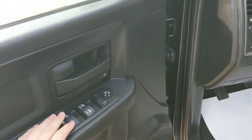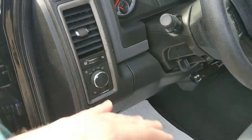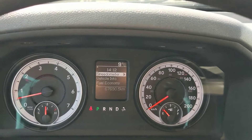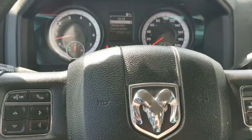Looking in, we have power locks, power windows, power mirrors — very standard. Your lighting controls are here on the left-hand side of the steering wheel. Now, in the truck with it running, you can see that it's sitting at 67,990 kilometers, which is not bad for its year.